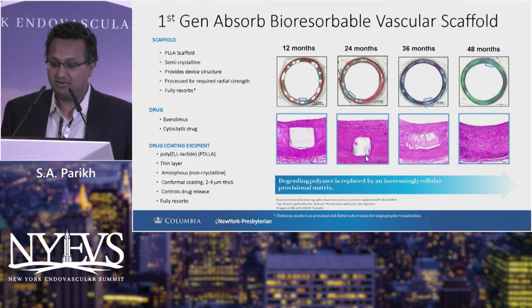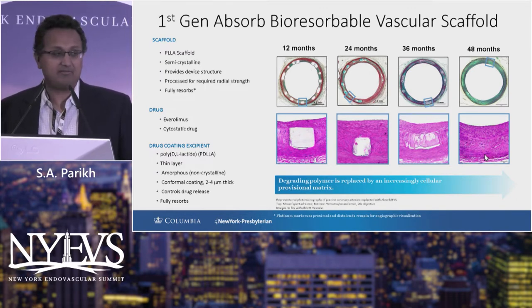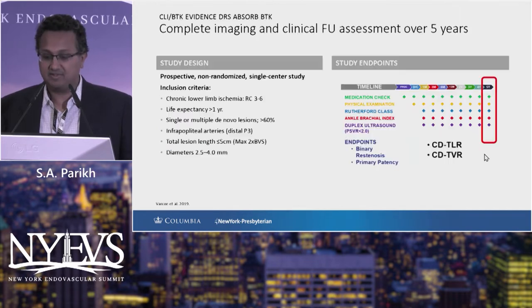Here is what the histopathology looks like from animal models. At one year, two years, three years, and subsequently four years of follow-up in animal models, you see that essentially there is little evidence that a scaffold had ever been implanted in the vessel.